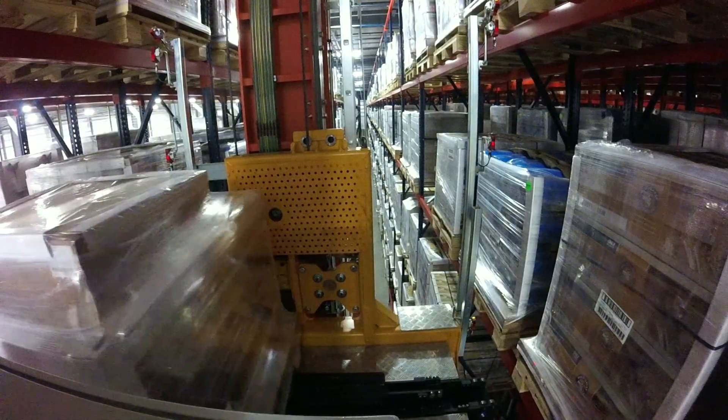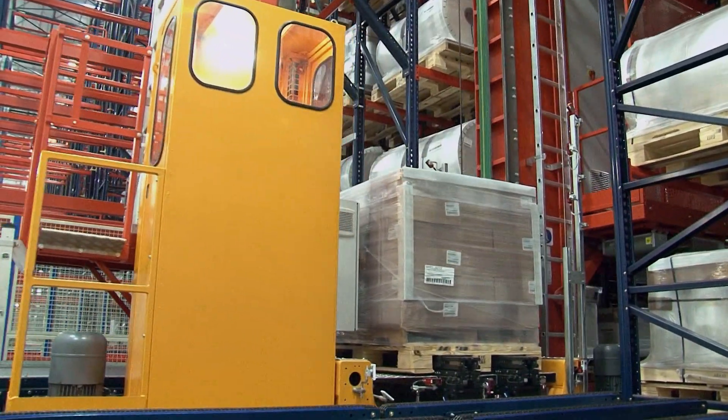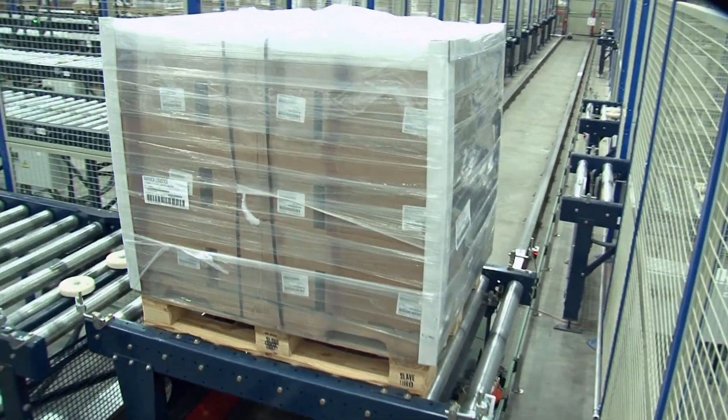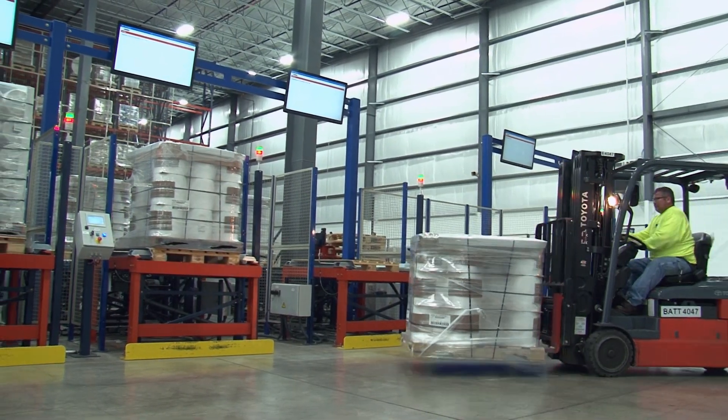When product is needed, the cranes retrieve the items and drop them at the pickup discharge stations. Conveyors carry the products to a shuttle car that gathers the pallets and delivers them to staging lanes. From there, forklifts are summoned to gather pallets for loading onto outbound trucks.